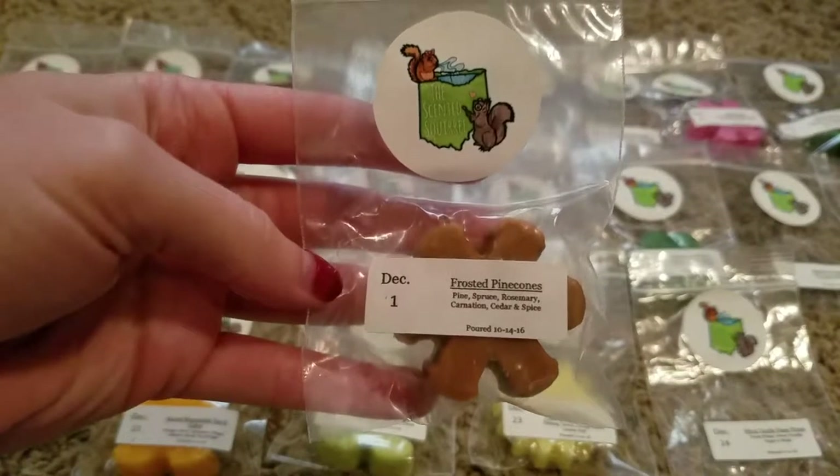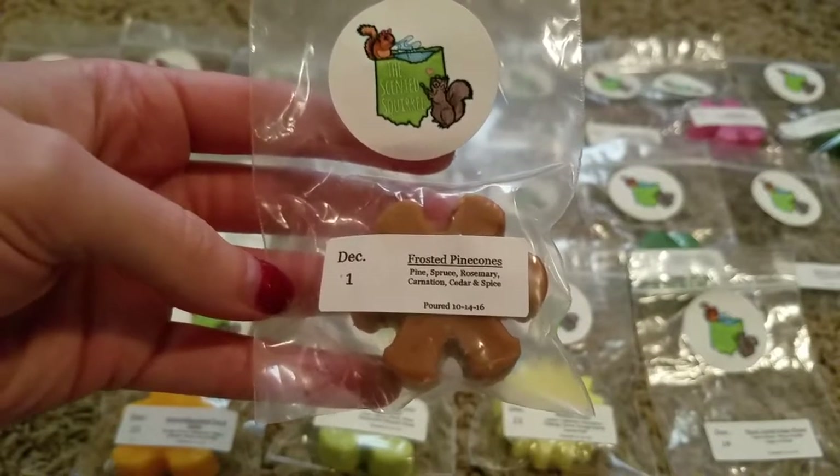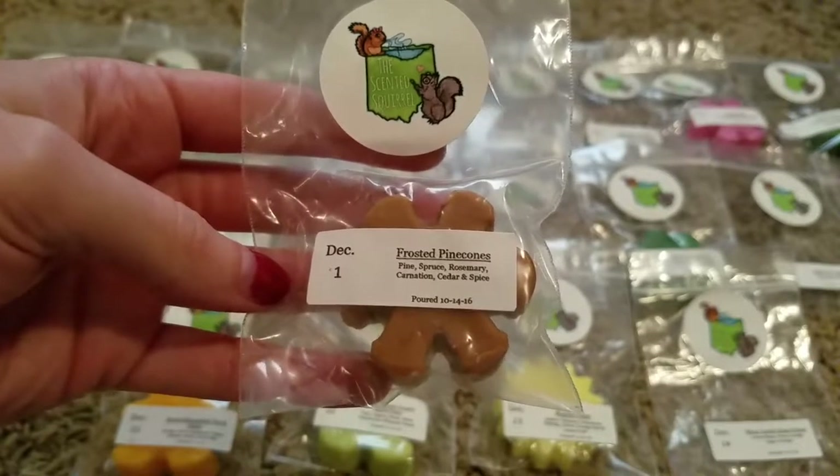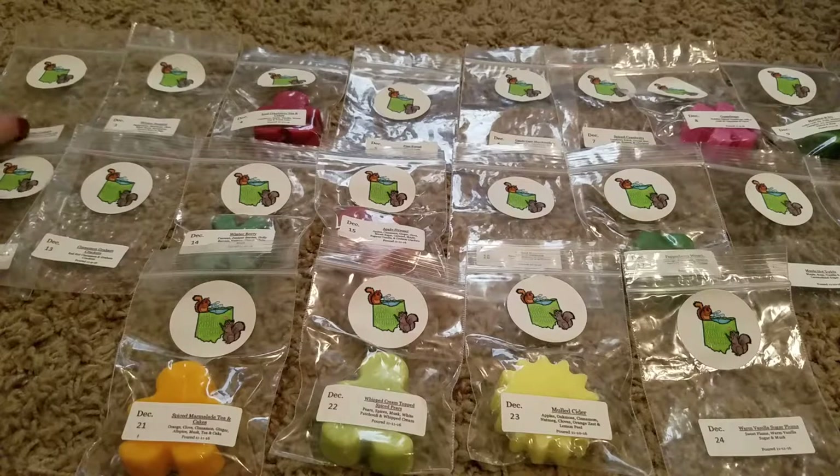For December 1st, they had Frosted Pinecones, which is Pine, Spruce, Rosemary, Carnation, Cedar, and Spice. This one is really good — a really nice, sweet, kind of earthy scent. I really like that one. I'm excited, I still have that to melt.